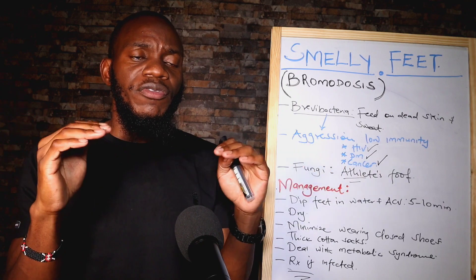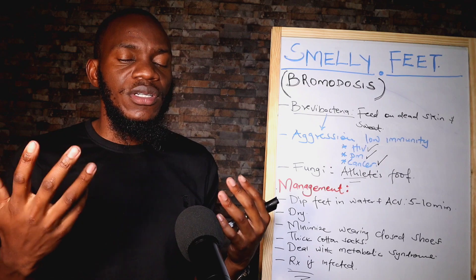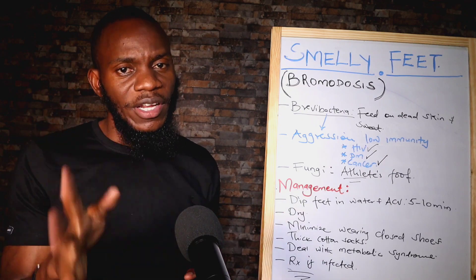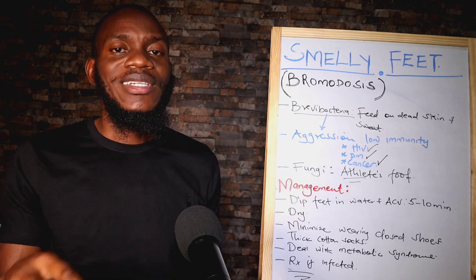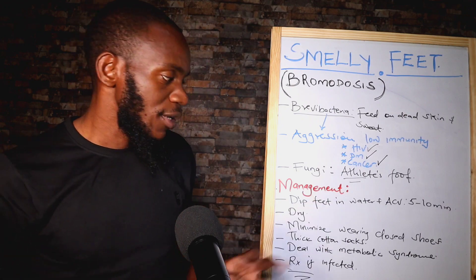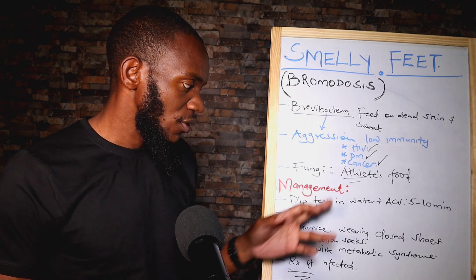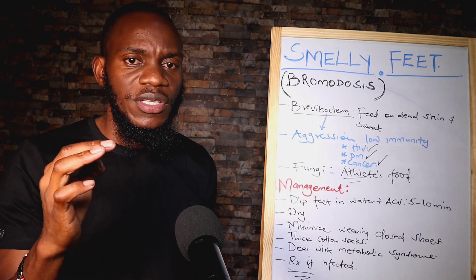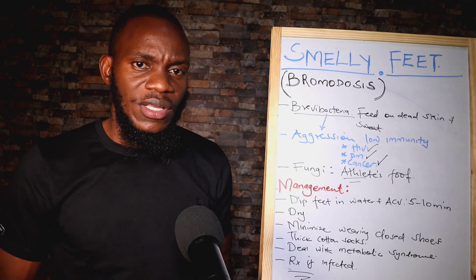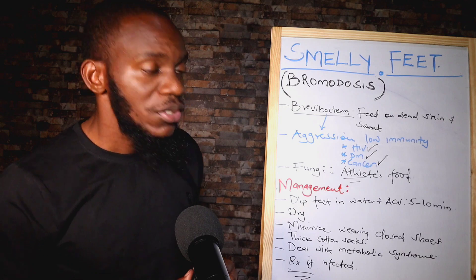If your legs are already infected — because some of these conditions will bring infections — kindly seek medical help, treat the condition, treat the underlying condition, treat the infection. Then you can be able to do the other steps, including soaking and drying every evening. You have to treat the infection and the underlying condition before you start doing this. So basically that's the therapy of smelly and stinky feet.